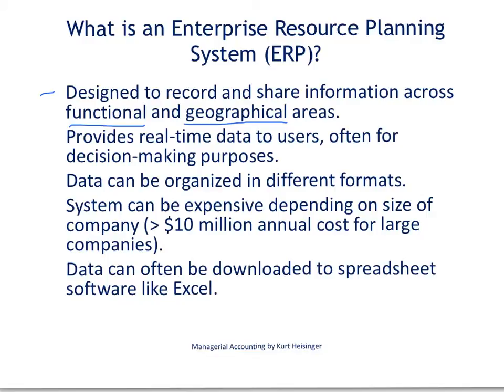The enterprise resource planning system would provide, to the second bullet point here, real-time data so that users — the examples I just gave you — can use that information for decision-making purposes.